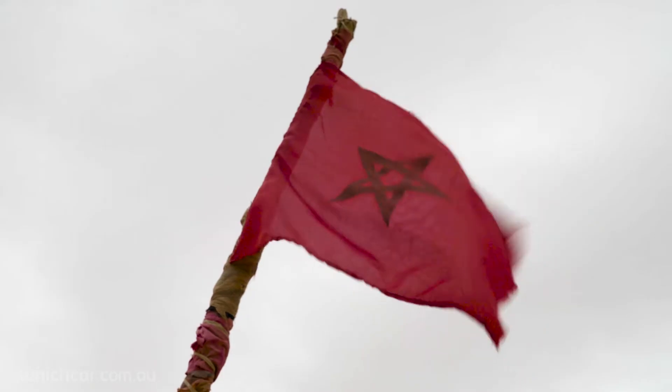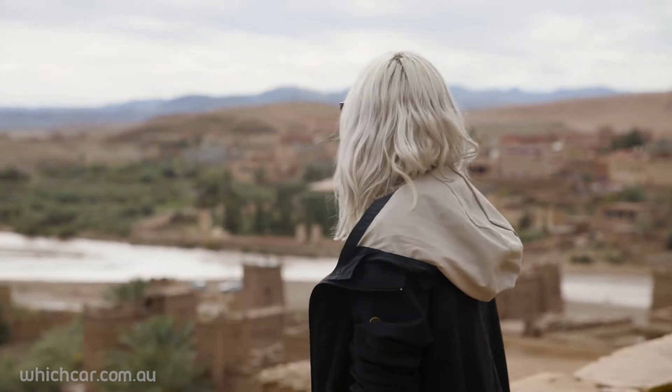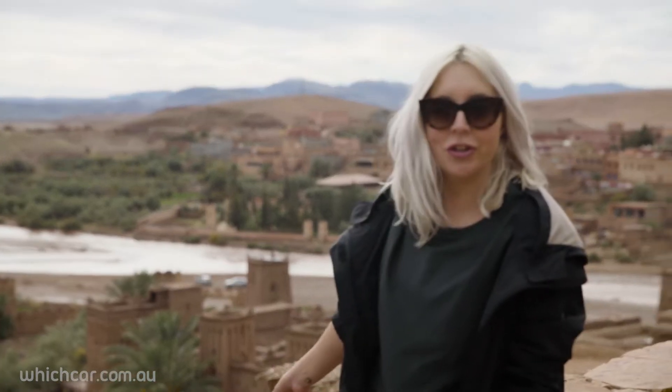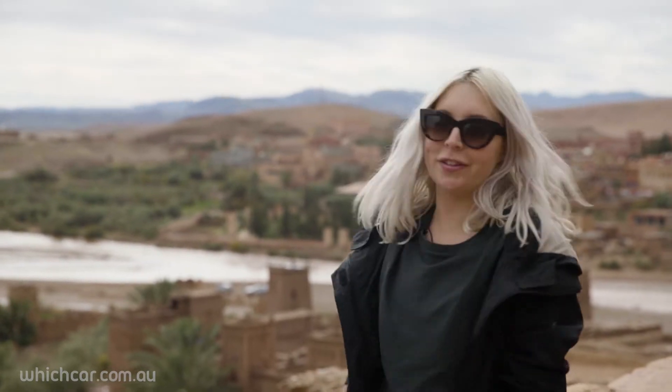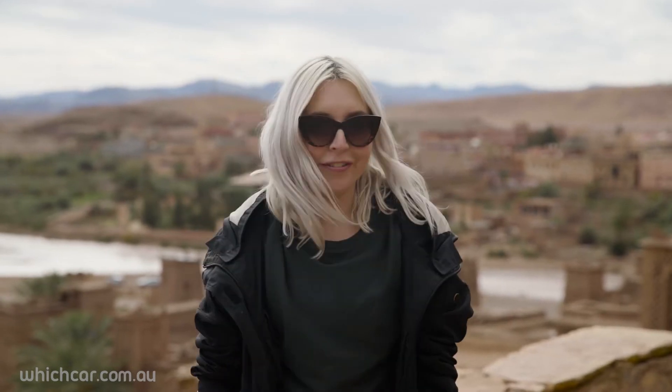Just when we thought all the fun stuff was over, we have one more mini adventure in store, and that is to take on the riverbed down there. The river is unusually large because there's been quite a lot of water in the past few weeks here in Morocco, but of course that should just make for more fun. But first, we're going to check out the ancient city of Aït Benhaddou, which dates back between the 12th and 16th century. So, let's go.